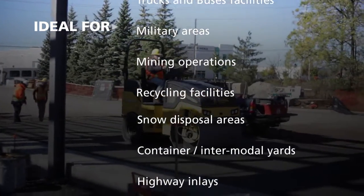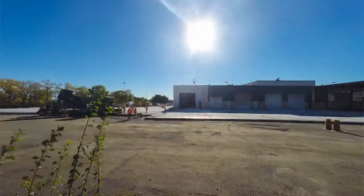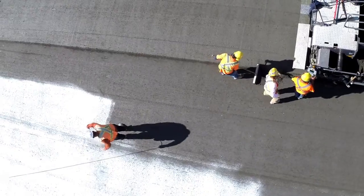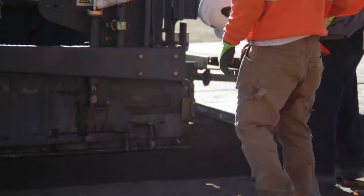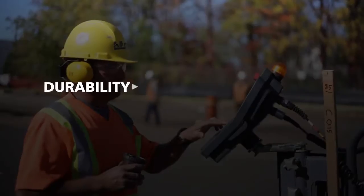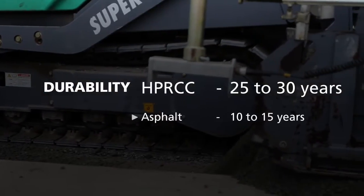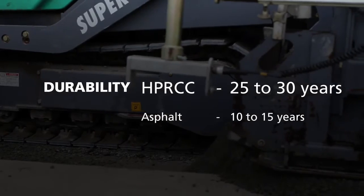Pavement thickness design is all about flexural strength. HPRCC has a better flexural strength than conventional concrete, resulting in a thinner pavement structure. High-performance roller-compacted concrete is a rigid system, designed for a 25 to 30 year design life, unlike asphalt, which has a 10 to 15 year design life.